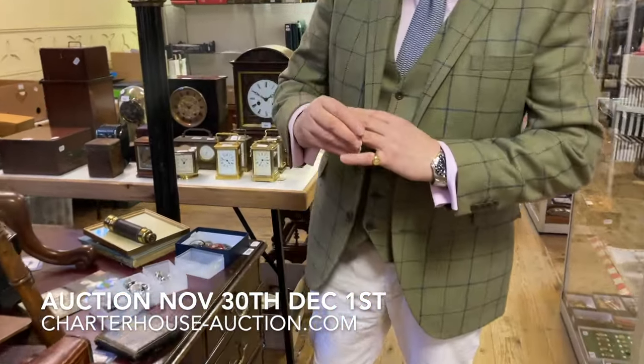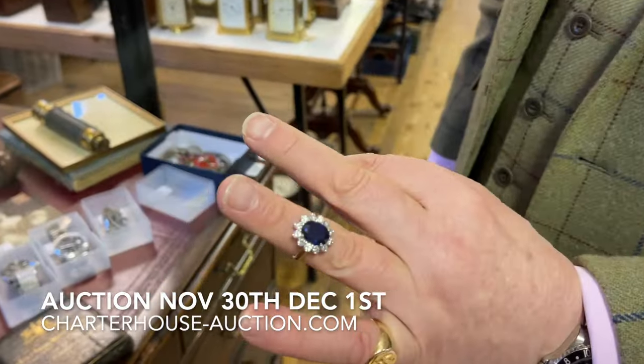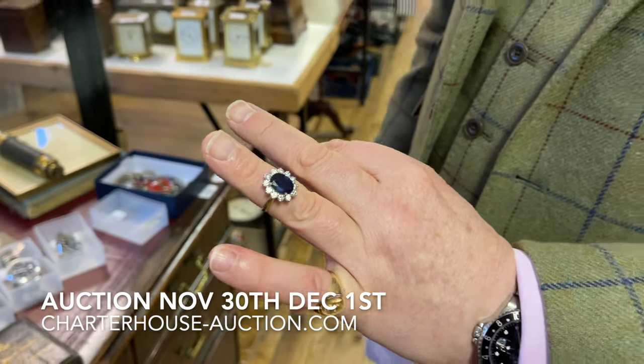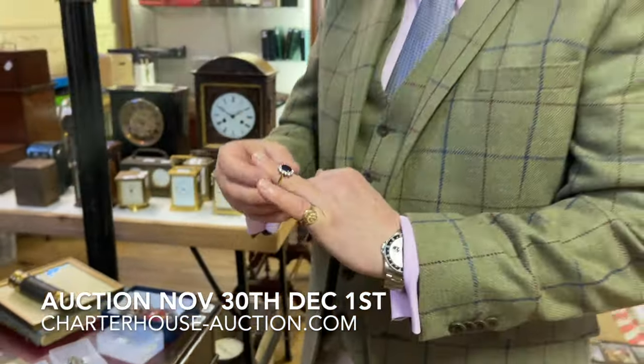For those of us who like a bit of telly — yes, I have been forced to watch The Crown like a lot of other people. Bit of a Lady Di ring, but what a whopper isn't it? Lovely sapphire and diamonds — perfect present for the lady, around about £2,000 to £3,000.